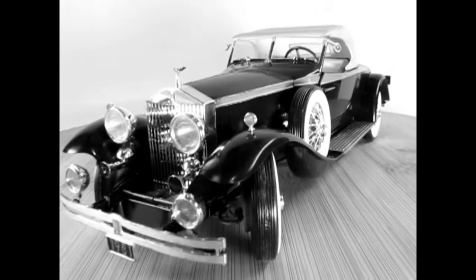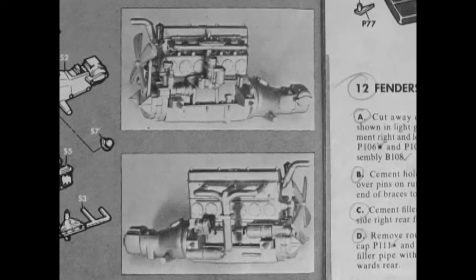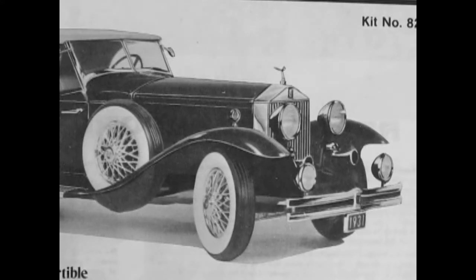The Rolls-Royce Phantom II was the third and last of Rolls-Royce's 40 over 50 horsepower models. The Phantom II used a refinement of the Phantom I's 7.7 liter pushrod overhead valve straight-six engine with a new cross-flow cylinder head and a four-speed manual transmission bolted directly to the engine. Only 1,680 were produced from 1929 to 1936, and the United States market versions were built at the Rolls-Royce factory at Derby in Derbyshire, England.